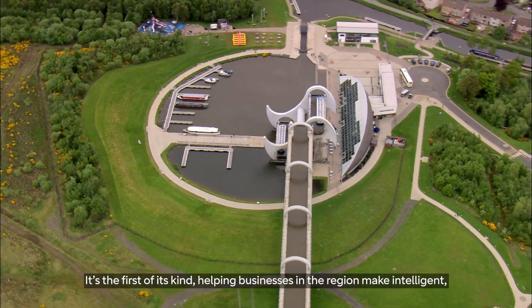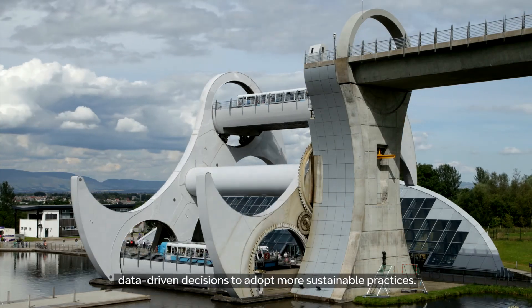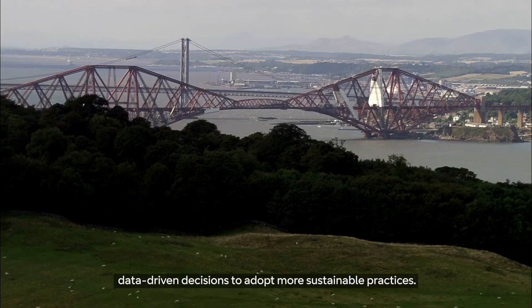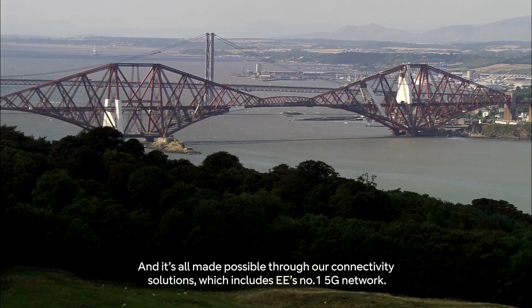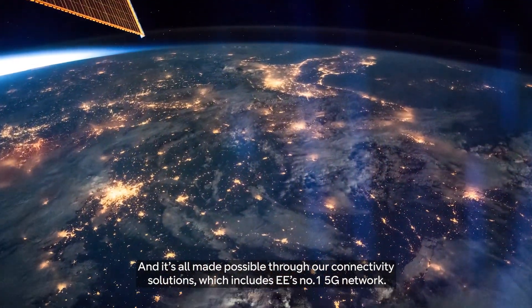It's the first of its kind, helping businesses in the region make intelligent, data-driven decisions to adopt more sustainable practices. And it's all made possible through our connectivity solutions, which includes EE's number one 5G network.